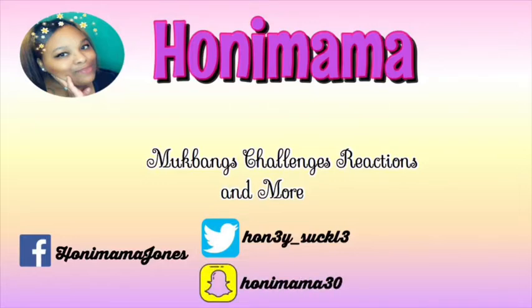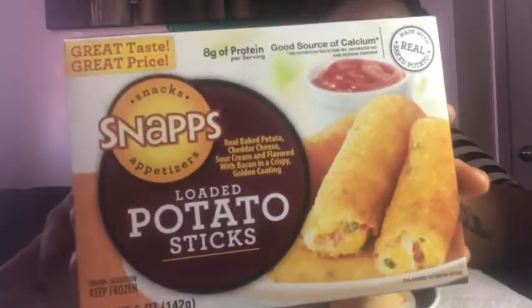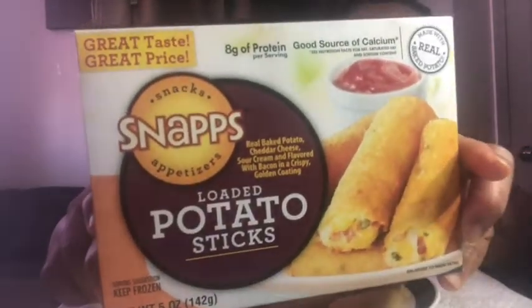Hi guys, welcome back to my channel! So today I'm back with another video. Today's video is a product review. Clearly, as you can see, I got these — they are called Loaded Potato Sticks Snacks, and I got these at Dollar Tree.